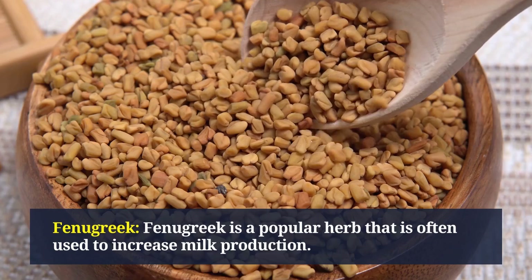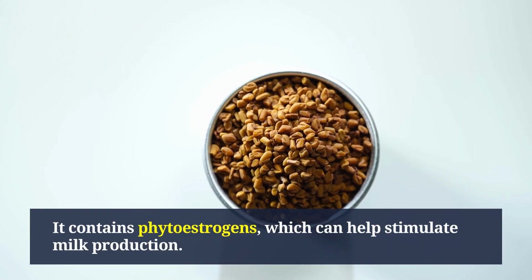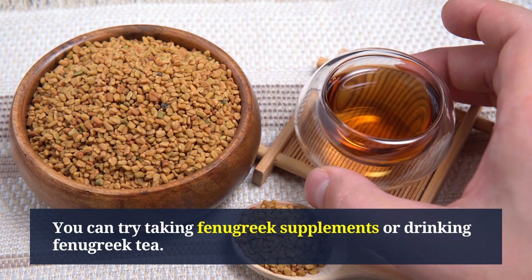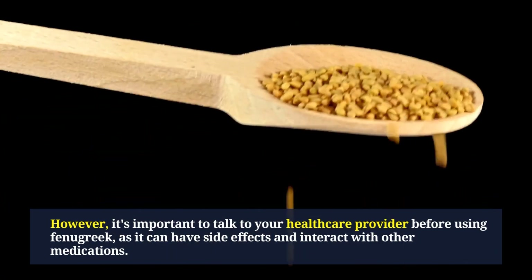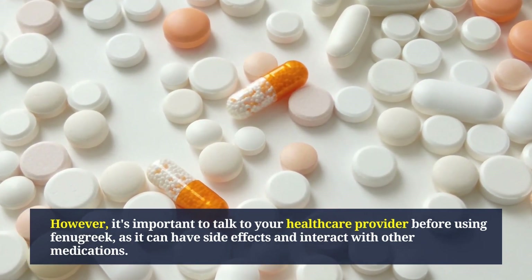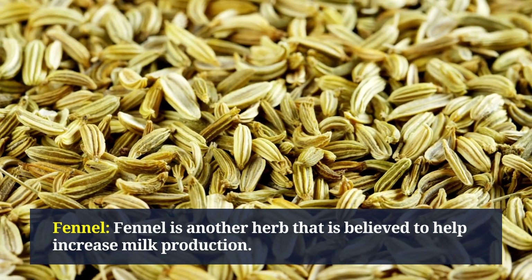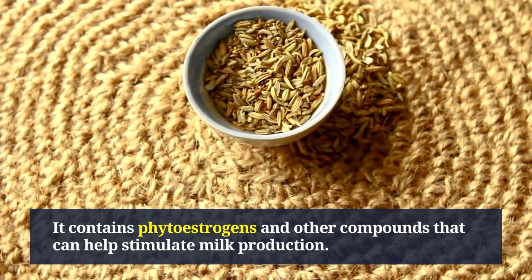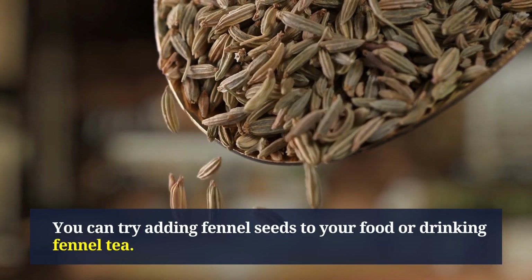Fenugreek is a popular herb often used to increase milk production. It contains phytoestrogens, which can help stimulate milk production. You can try taking fenugreek supplements or drinking fenugreek tea, but talk to your healthcare provider first as it can have side effects and interact with other medications. Fennel is another herb believed to help increase milk production — it contains phytoestrogens and other compounds that can help stimulate milk production; try adding fennel seeds to your food or drinking fennel tea.